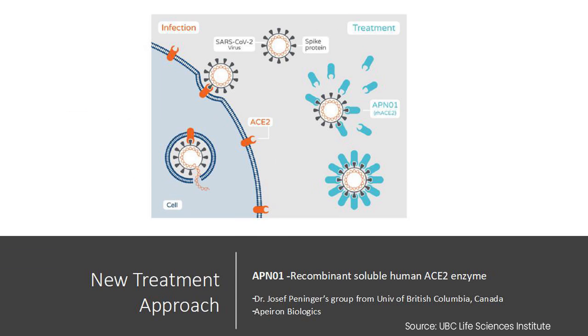Now for the new treatment approach discussed at the beginning of the video. Researchers at the University of British Columbia led by Dr. Joseph Penninger's group and Apeiron Biologics have made a new molecule called APN01. This is essentially a clone of the ACE2 receptor — the lock of the human cell that the virus attacks — shown here in blue. When this drug is administered to patients, the hope is that the virus spikes attach to this medication instead, become inactivated, and are unable to attack the actual receptors on cells. If enough viruses are inactivated, the risk of cell damage and viral multiplication may be reduced. This medication is currently being studied in clinical trials.